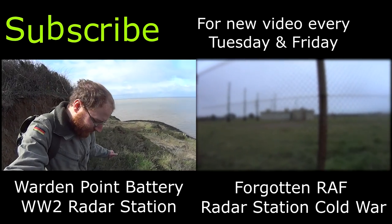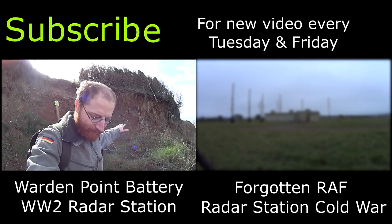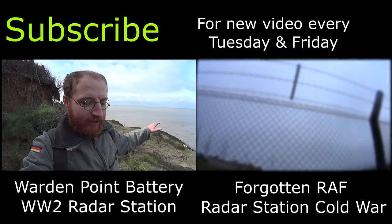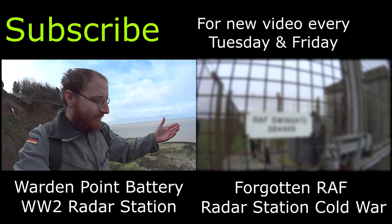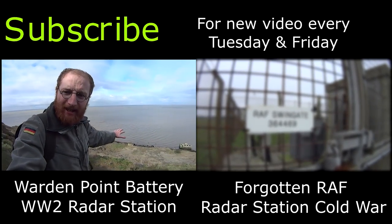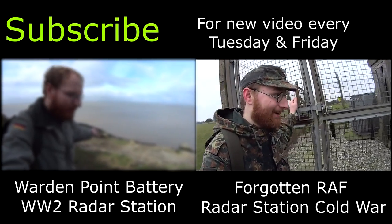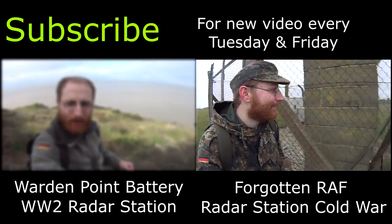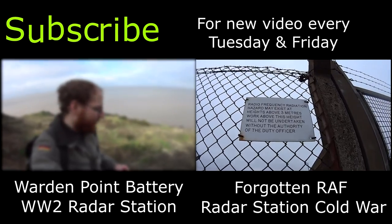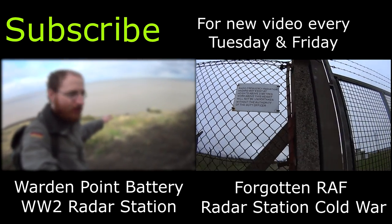These bunkers from the Second World War used to be up on this cliff, but over the years the tide and landslides have made them slide into the sea. Royal Air Force swing gate - wow, madness folks. Obviously we won't be going in there as it's still being used.